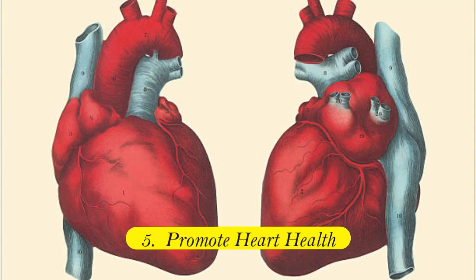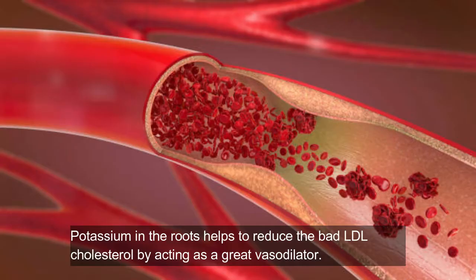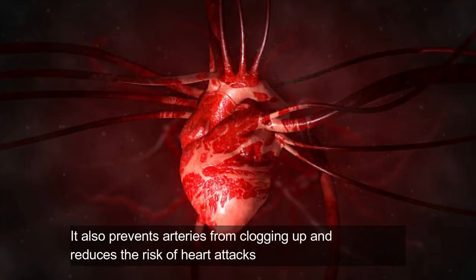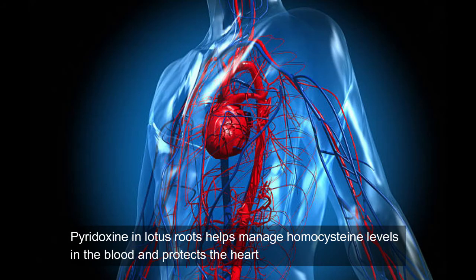Five: promote heart health. Potassium in the roots helps reduce bad LDL cholesterol by acting as a great vasodilator. It also prevents arteries from clogging up and reduces the risk of heart attacks. Pyridoxine in the lotus roots helps manage homocysteine levels in the blood and protects the heart.